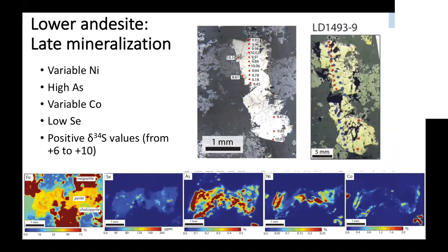This is a late mineralization sample — the same one I showed in the photo before, veins that cut the main mineralization and alteration. Again we see quite a lot of variability in pyrite chemistry: variable nickel, high arsenic, variable cobalt, low selenium. But in this case, our sulfur isotopes are quite different — we see a larger range going from plus 6 to plus 10‰, which are considerably more positive numbers than the samples we were looking at before.